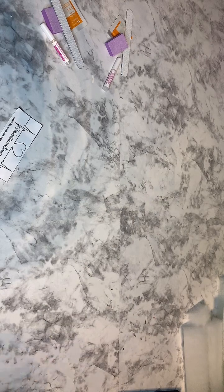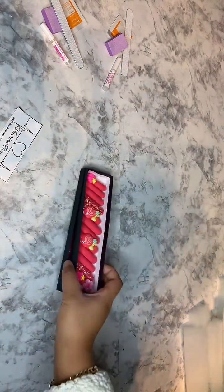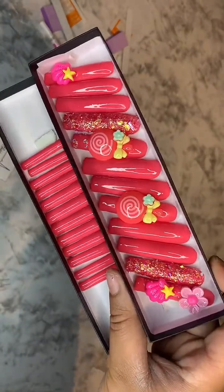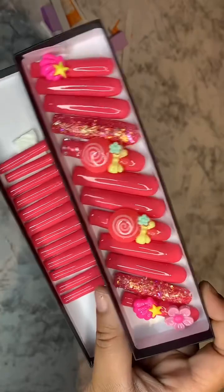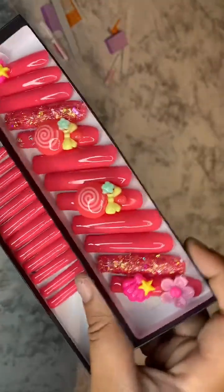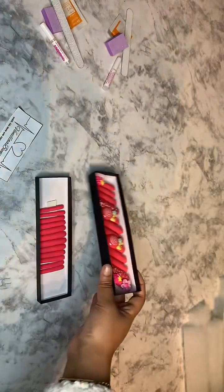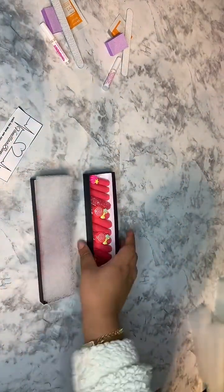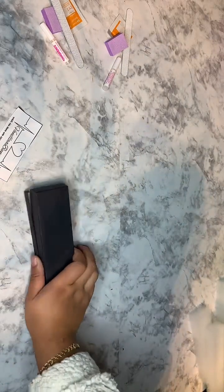So the next person that ordered is Kenyana. Kenyana is a very loyal client of mine — she's super sweet and she owns a nail business. This is the style that she got; she got some new nails and they come with some charms on them. I'm also going to put some cotton in the box and close it up.